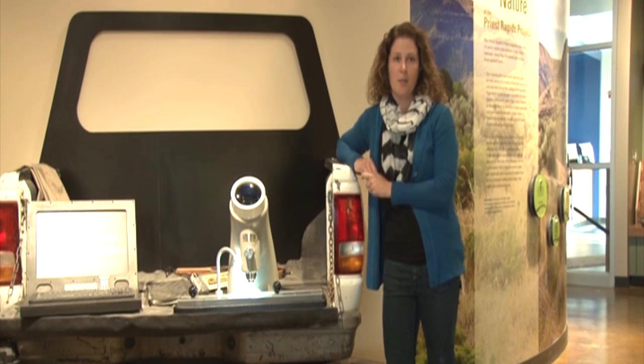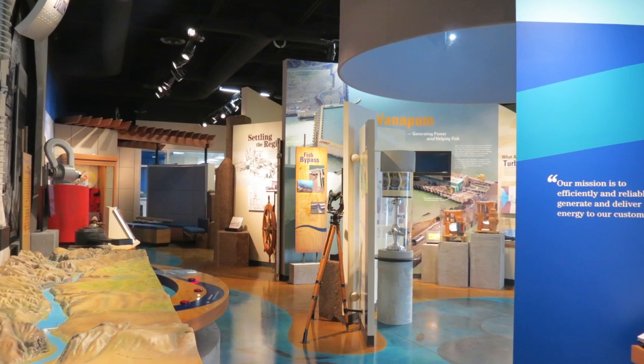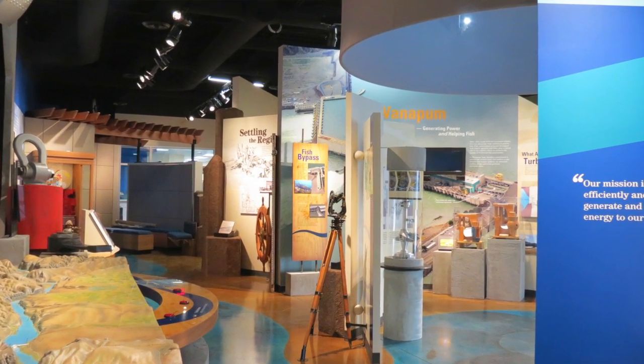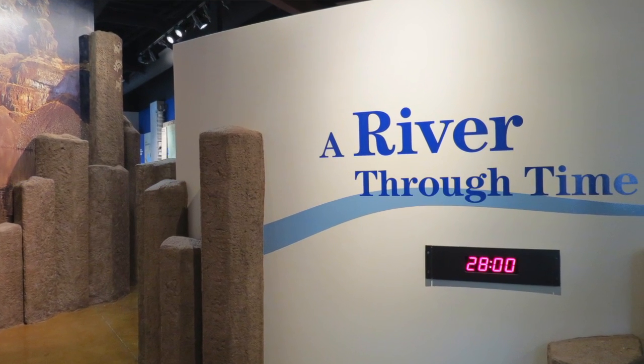We needed to talk about hydropower and fish, but we've taken the opportunity to talk about Ice Age floods, early settlers, the Wannapum, recreation, and to really tell the whole story.